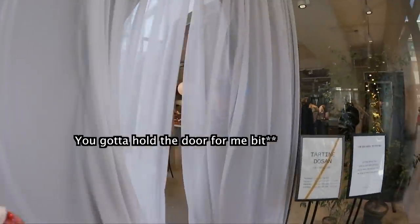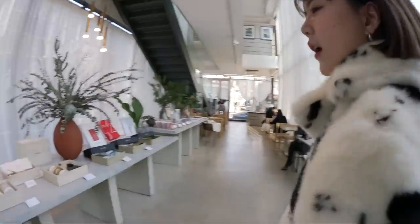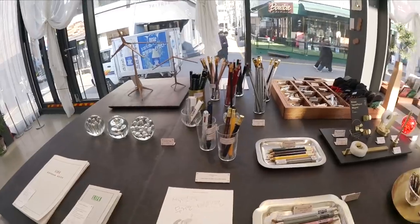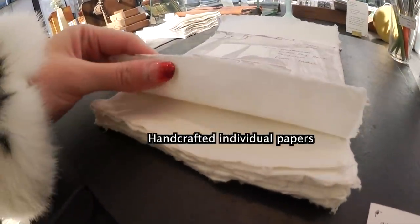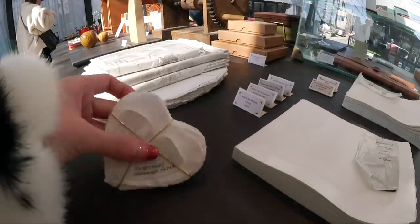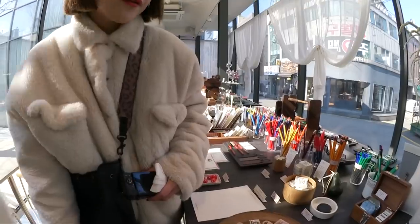You gotta hold the door for me! Where do you want to sit? I love these — gift set. Look at this entire place — it's all stationery. Look at these little notes. These are handcrafted individual pieces of paper. They sell it in a heart shape too. Everything is so dainty and pretty. I want to buy everything.